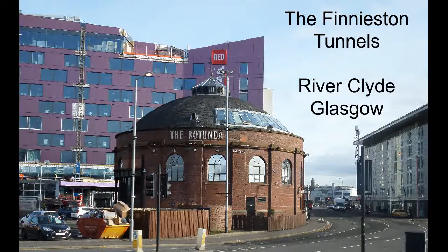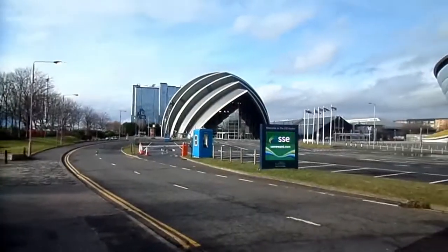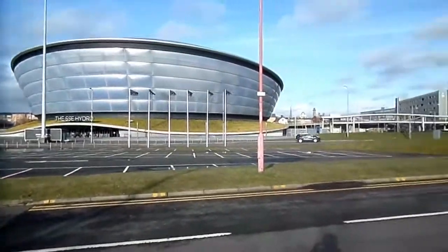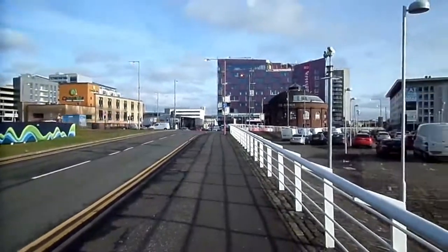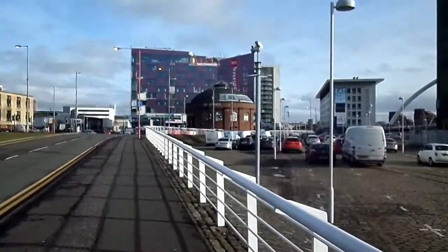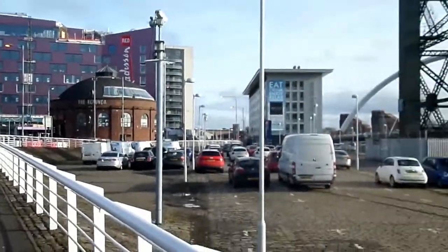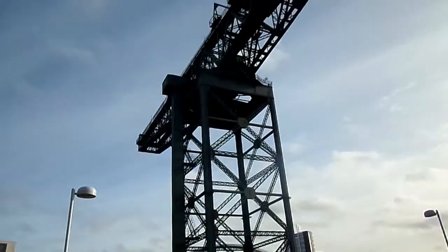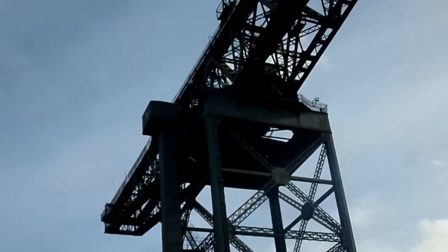Standing on either side of the River Clyde in Glasgow are two red circular buildings known as the Rotundas. These are the access points for the Glasgow Harbour tunnels, opened in 1896. There were two vehicle tunnels and one pedestrian tunnel. The vehicle tunnels were accessed by six hydraulic lifts on either side, powered by accumulator towers that stood beside the Rotundas but have long since been demolished.